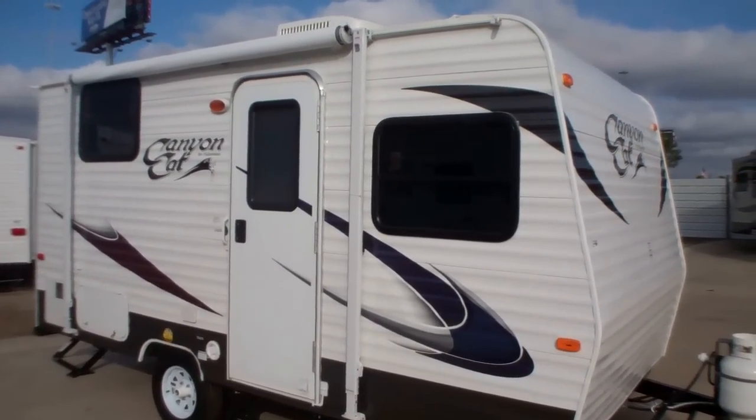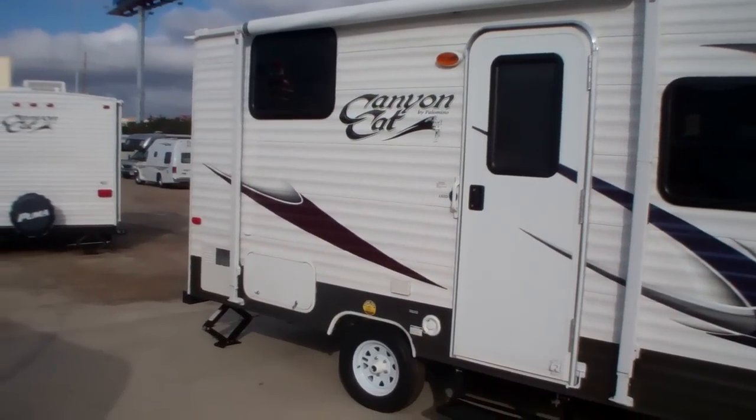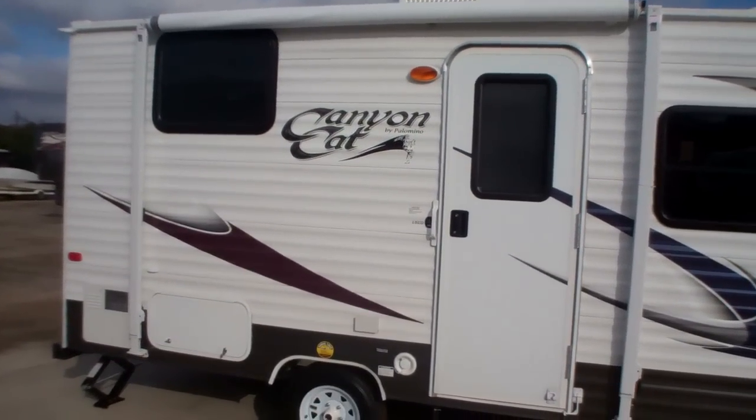It features an awning on the side, back storage compartment, rear scissor jacks, rooftop air conditioner, and much much more.